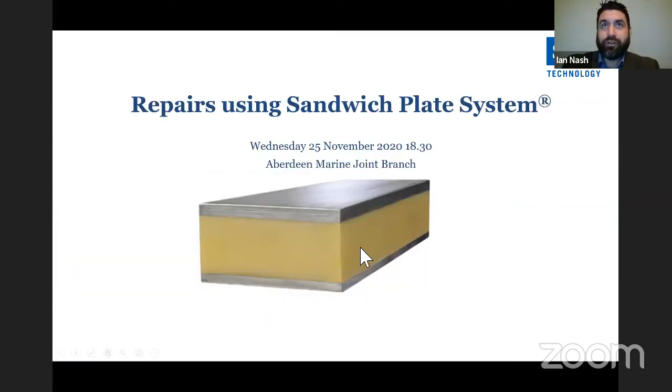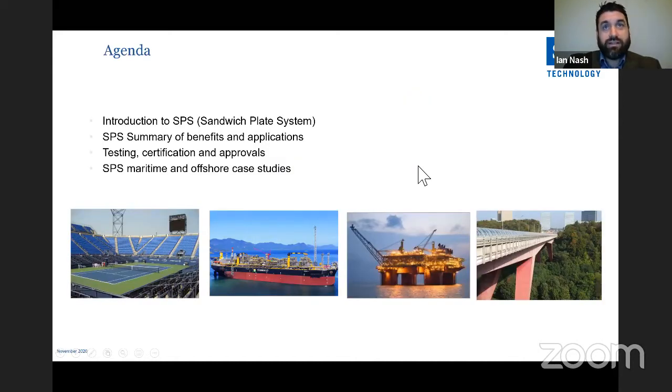Thank you for inviting me to give this presentation on repairs using SPS, which stands for sandwich plate system. Please note that this presentation along with my speaker notes will be available at the end, should you wish to request them. During the presentation, I'll give an introduction to SPS, a summary of the benefits and applications, approvals, and some examples of interesting projects. We'll touch upon our well-established no hot work repairs and have an in-depth look at how SPS can help in areas where there are cracks.